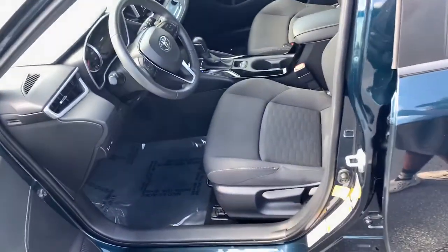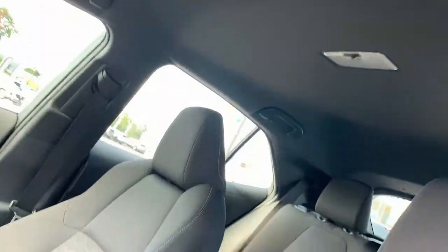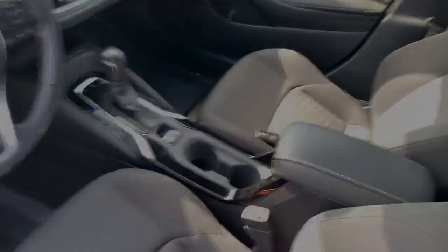These are just some of the great options this vehicle comes with: keyless entry, electronic stability control, aluminum wheels, traction control, intermittent wipers, tire pressure monitoring system, and trip computer.